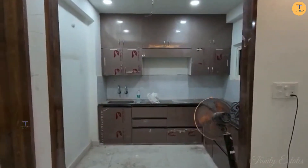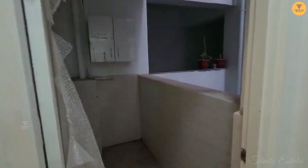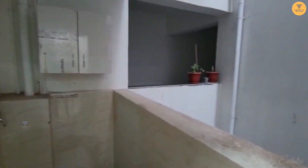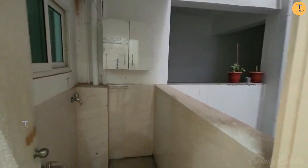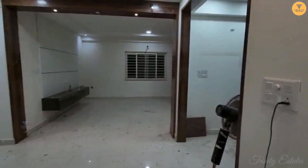We have to do the kitchen, the shelf in the kitchen, the utility space, and the dining area.